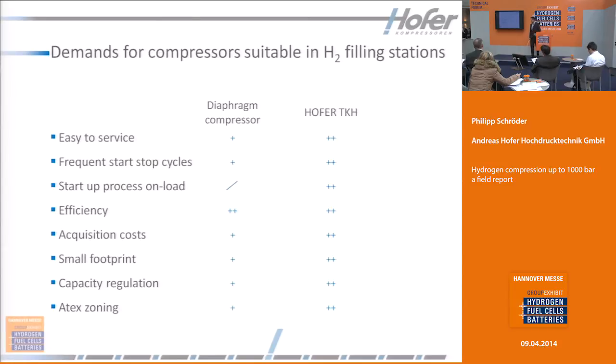So looking at the two different compressor types, the TKH for filling stations is the recommended version — the preferred design that Hofer always uses for hydrogen filling stations. As mentioned, in 1997 we started with diaphragm compressors, but for a hydrogen filling station we consider the TKH hydraulic driven compressor to be preferred.